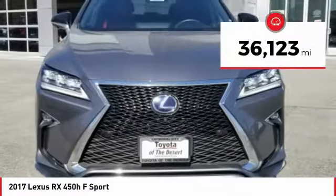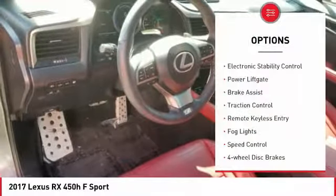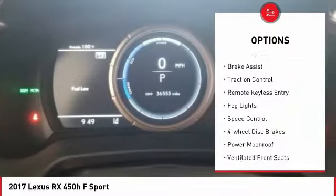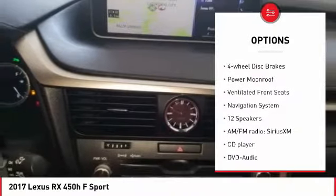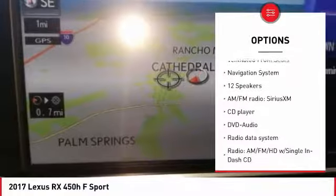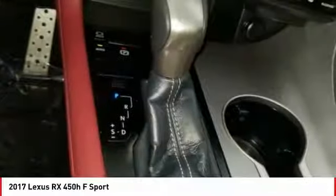This vehicle has less than 40,000 miles. Here are some of this vehicle's great options: electronic stability control, power lift gate, brake assist, traction control, remote keyless entry, fog lights, speed control, four-wheel disc brakes, power moonroof, and ventilated front seats.